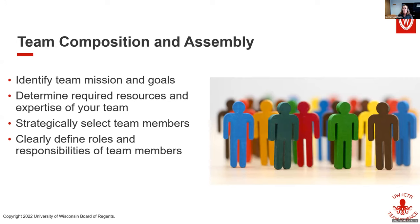Then it's time to strategically select your team members. Once you have them, clearly define their roles and responsibilities. So if you're asking how do I build a team — identify your mission, determine expertise needs, strategically select members, and define roles. This would be the very beginning of that process.